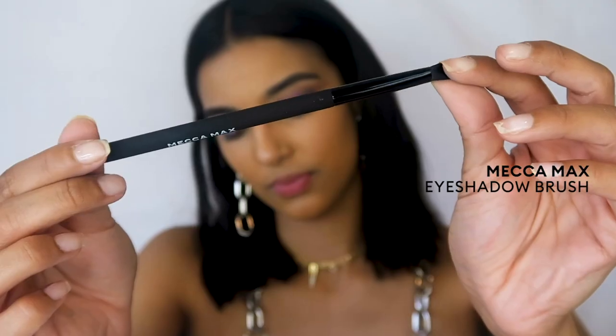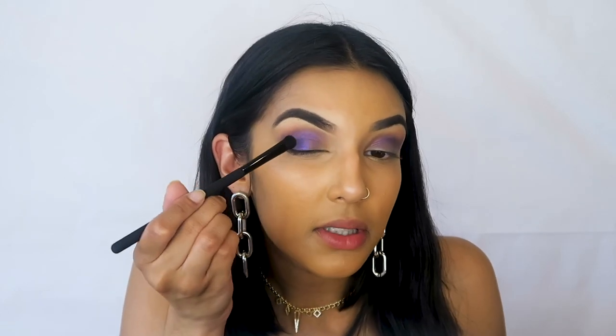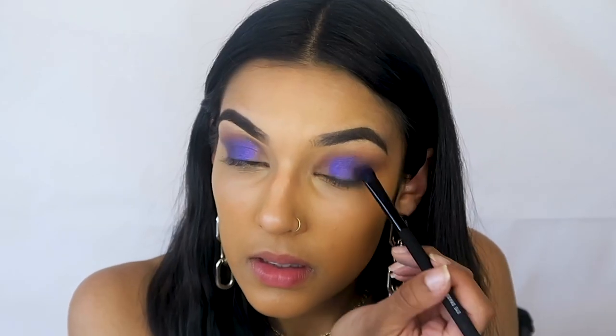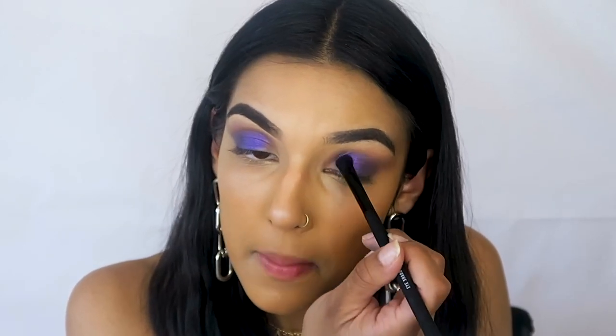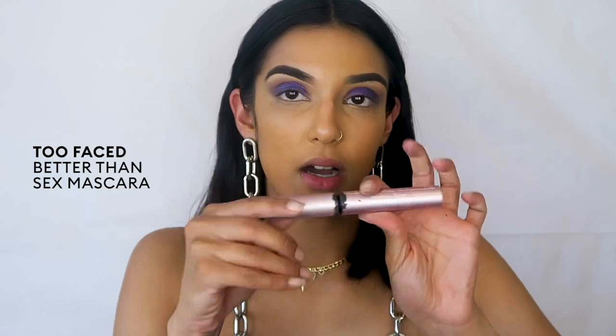I'm using Mecca's eyeshadow brush now to pack that color on — just tapping into my skin very gently. This really helps lock the color in place so it's not going to move or spread. I'm using my Too Faced Better Than Sex mascara to polish off this look.